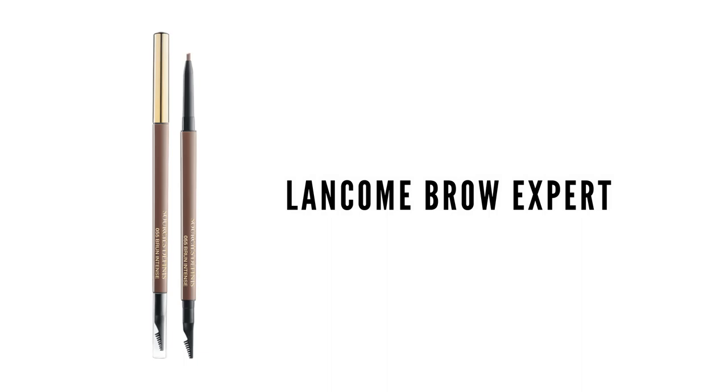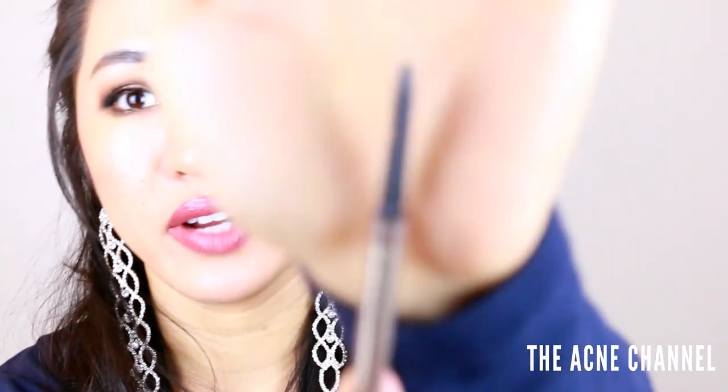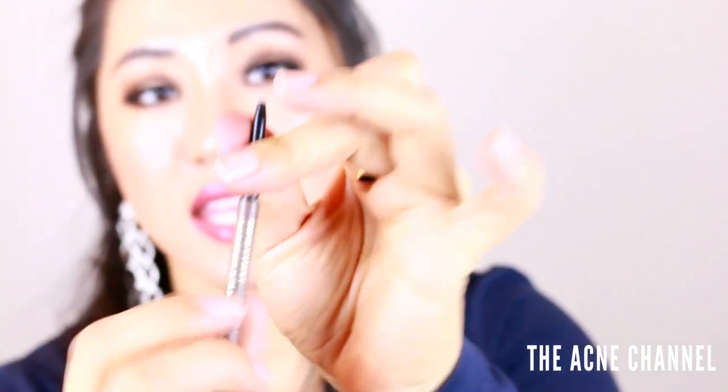My absolute favorite brow pencil in the entire world — and I think you should splurge on this — is something that a lot of people don't talk about. I haven't really heard anyone on YouTube talking about it. It is the Lancôme eyebrow pencil in Medium Ash. The tip is super fine — I've gone through about three of these. The tip is really fine and the color is perfect. Right now I'm wearing the Anastasia medium brown, which is okay but not my favorite.